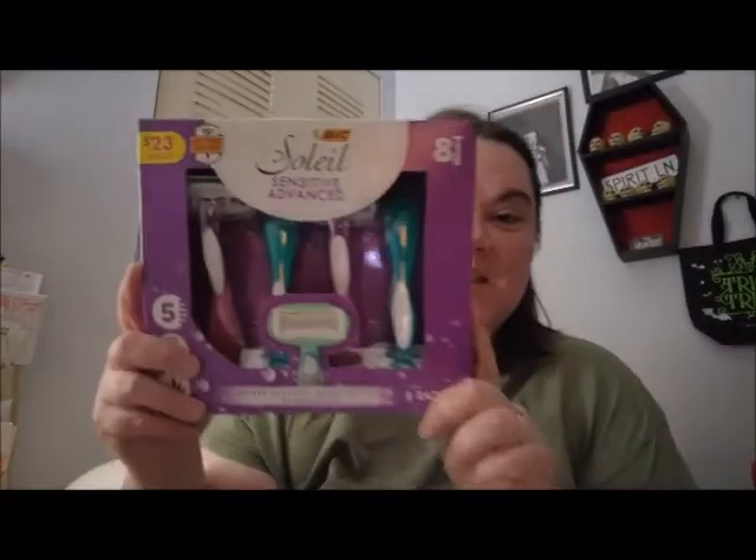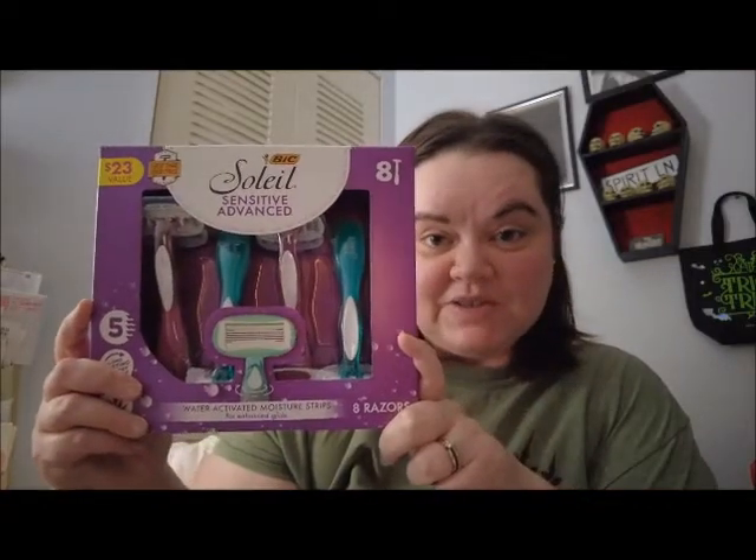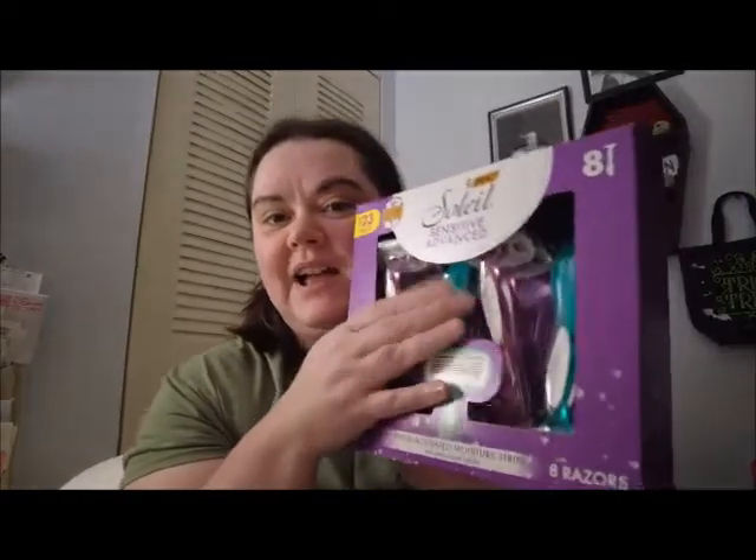My sister got me a Bic Soleil shave set. These are my favorite razors other than the Venus ones. I use these a lot and I was running low, so I'm glad she got these for me — she knows what I like!